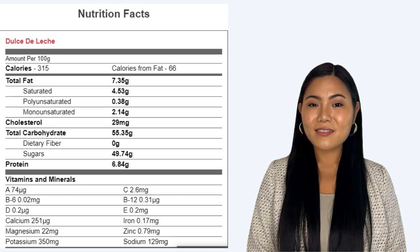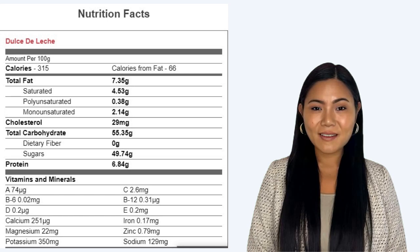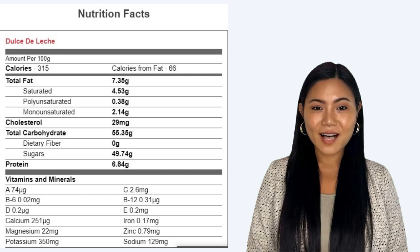Magnesium 22mg. Zinc 0.79mg. Potassium 350mg. Sodium 129mg.